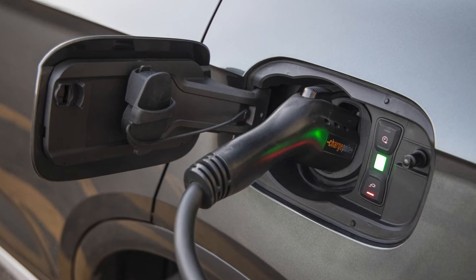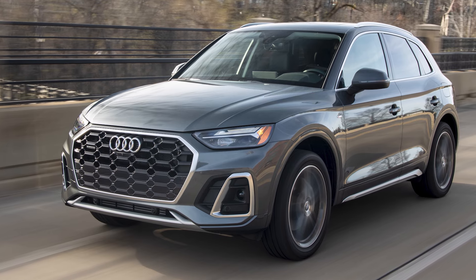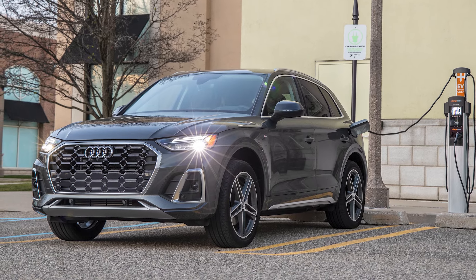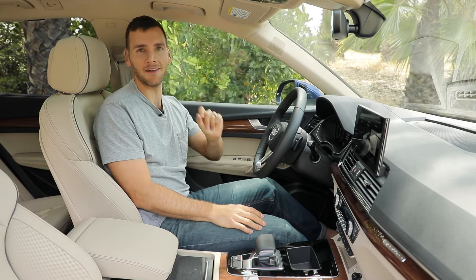If you want plug-in hybrid action, they'll add an electric motor for a total of 362 horsepower. We get to 60 in just five seconds with that one, 27 combined MPG, MPGe is rated at 50, and it gets 19 miles of all-electric range.